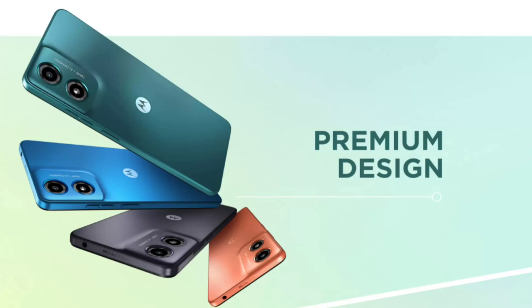Under the hood, the Moto G04 has the Unisoc T606 chipset. It comes with 4GB or 8GB of RAM, up to 8GB of virtual RAM, up to 128GB of internal storage, and a 5000 mAh battery with 15W charging via a USB-C port.